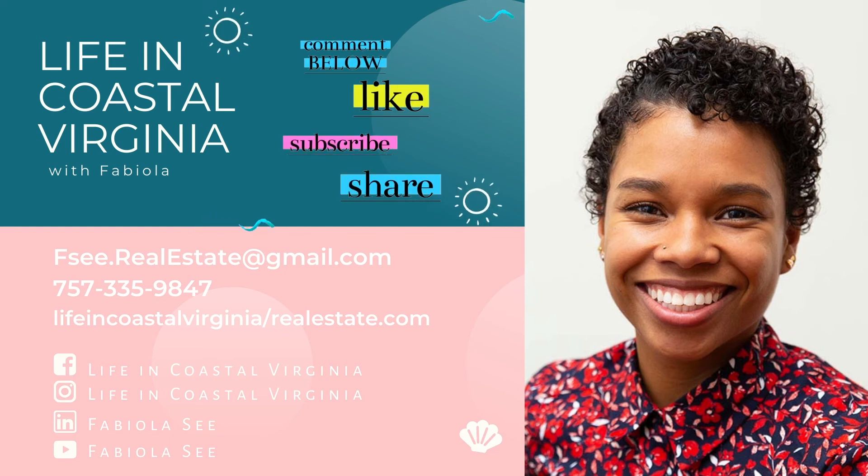Just send me a text or call — my number is on the screen and in the description below. If you're a resident of Hampton Roads, I'd like to invite you to like my Instagram and Facebook page, Life in Coastal Virginia, which are 100% community focused with posts about events, local spots, outdoor activities, and local businesses. Feel free to post any questions, comments, or concerns in the chat box. Thank you so much for joining me today. Please be safe and I'll see you in the next episode. Bye-bye!